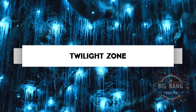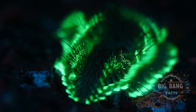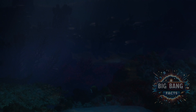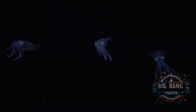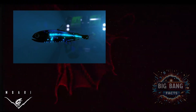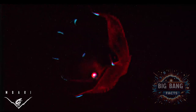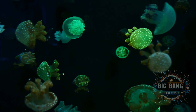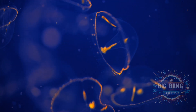Our journey begins in the mesopelagic, or twilight zone, stretching from 200 to 1,000 meters below the surface. Here, light fades to darkness and pressure mounts. This zone is home to bioluminescent creatures such as the lanternfish and the vampire squid, which use light to camouflage, communicate, and hunt. The twilight zone remains one of the least studied layers of the ocean, holding secrets to how life adapts to extreme conditions.